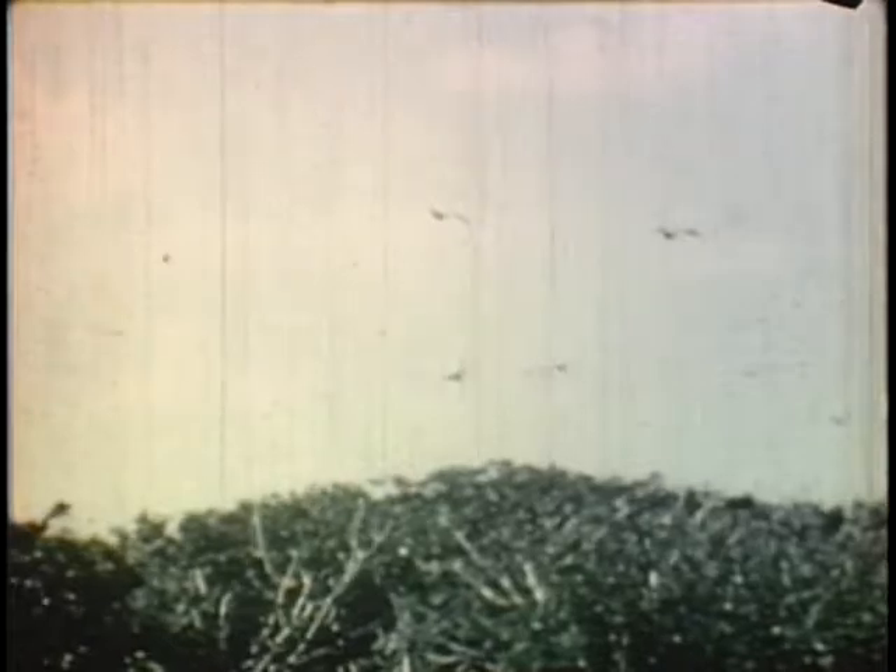Suddenly, the air is swarming with manawar birds, or frigate birds, who spend most of the summer yearly on this small key. They seem to float rather than fly over us, permitting plenty of time to photograph and study them.